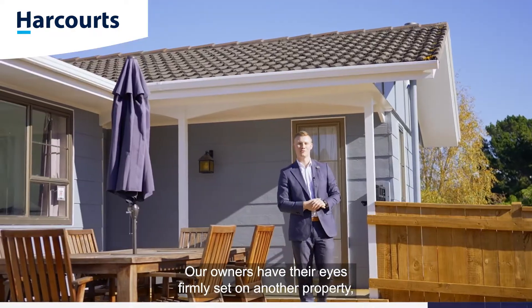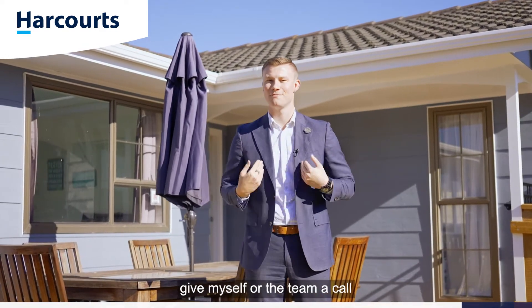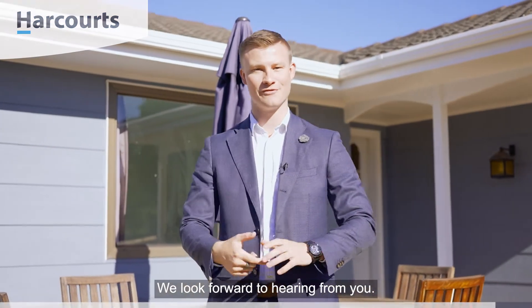Our owners have their eyes firmly set on another property, so this fantastic home must be sold. If you like what you've seen here today, give myself or the team a call to arrange your private viewing. On behalf of Team Ledger here at Harcourts, we look forward to hearing from you.